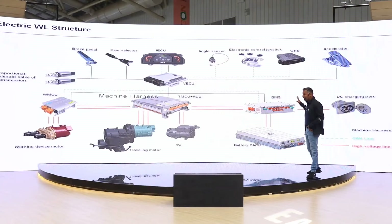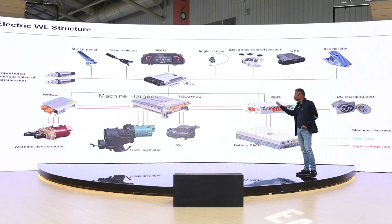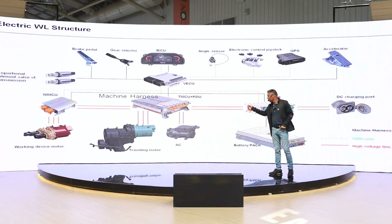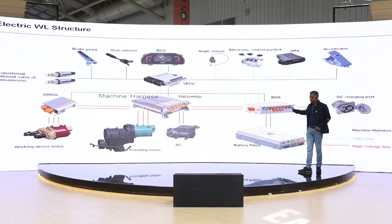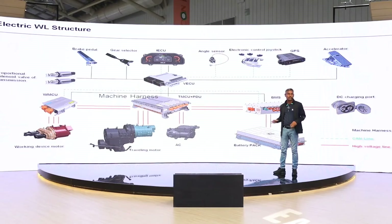When you see the wheel loader electric structure, it has an intelligent DECU — we call it the vehicle ECU — that gets signals from the operator via the gear selector or levers, and converts that low voltage signal into high voltage through our power distribution unit. Whatever energy is stored in the pack goes through the battery management system, and then the power distribution unit distributes it to the motors as well as to the drive lines.